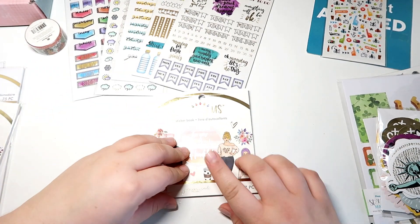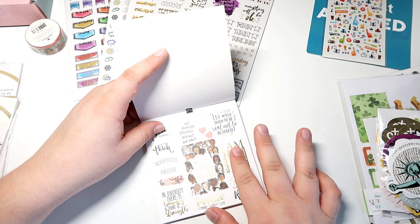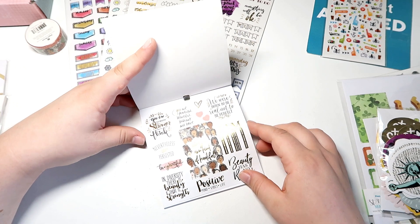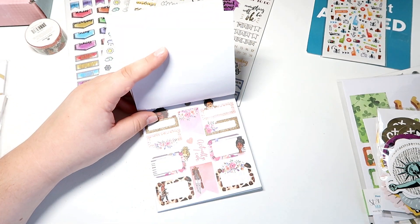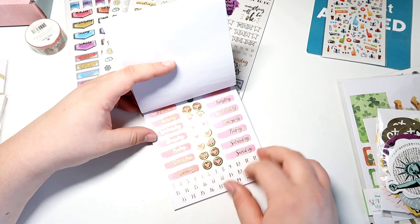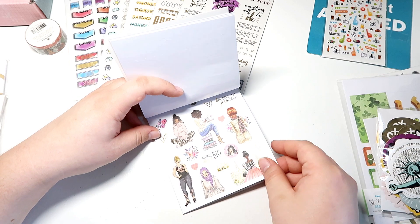Here is the Jasmine Reed sticker book — it's a little mini sticker book from the 'This Is Us' line. You guys know how obsessed I am with this line. There are lots of quotes and really beautiful items here; this is going to be perfect for my planning. These date covers are beautiful — I love this.